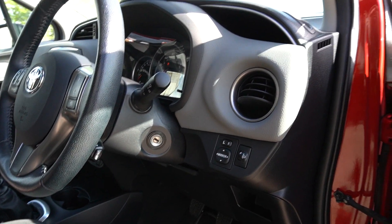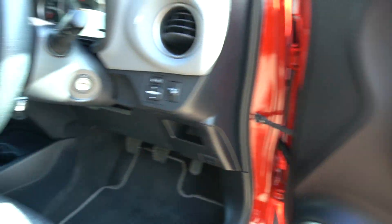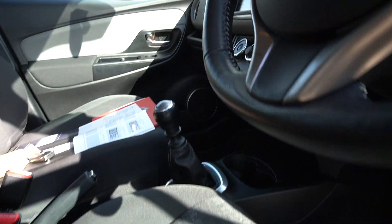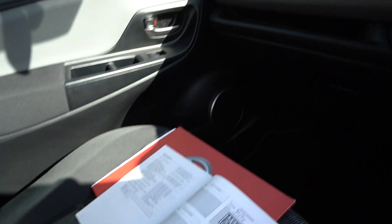£30 a year to tax it. Very clean. Still under manufacturer's warranty, which is rare for me, because I specialise in cars 5 to 10 years old.